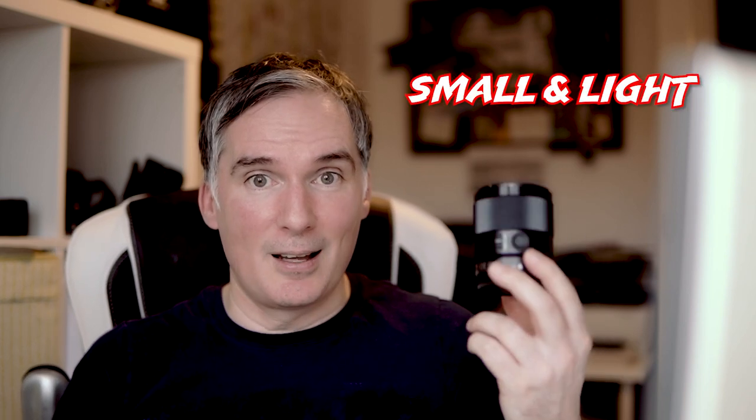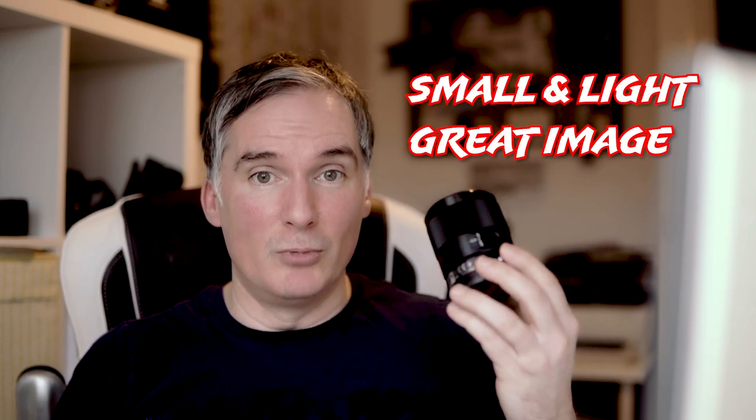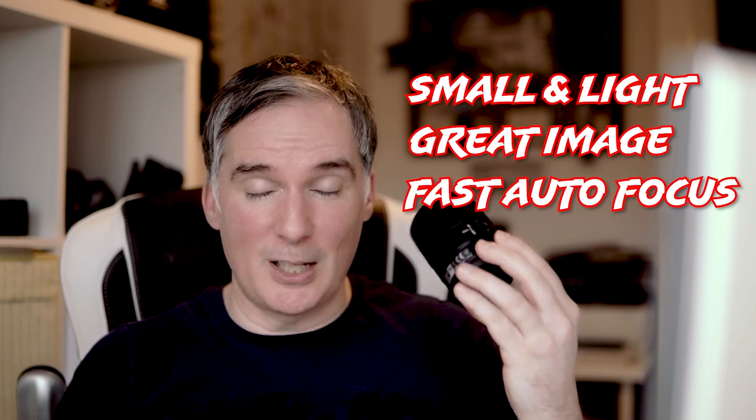The Sony 35mm FE f1.8: small and light, great image quality, really fast autofocus — definitely worth it.